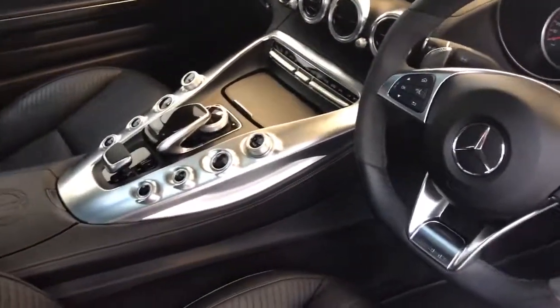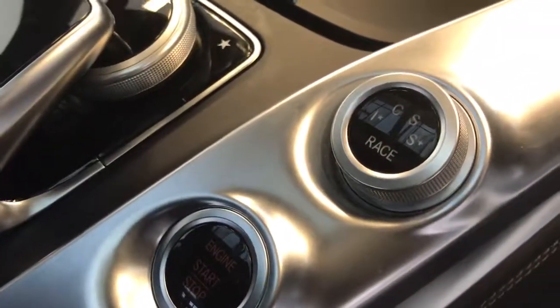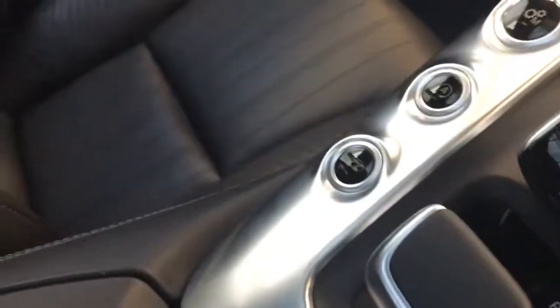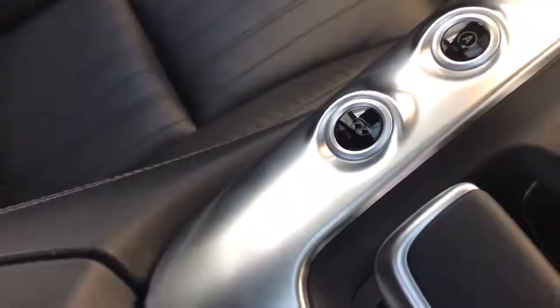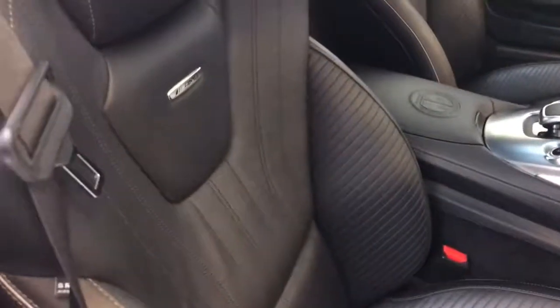With the S you get the additional race mode as well, which really does make the car go some. There's your switchable sports exhaust, the AMG logo to the front centre armrest, and obviously the sport seats as well.